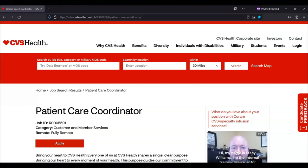For today's video I'm going to be sharing with you information about this patient care coordinator position that's being offered by CVS Health. This is a work from home job where you will work 32 to 40 hours per week.